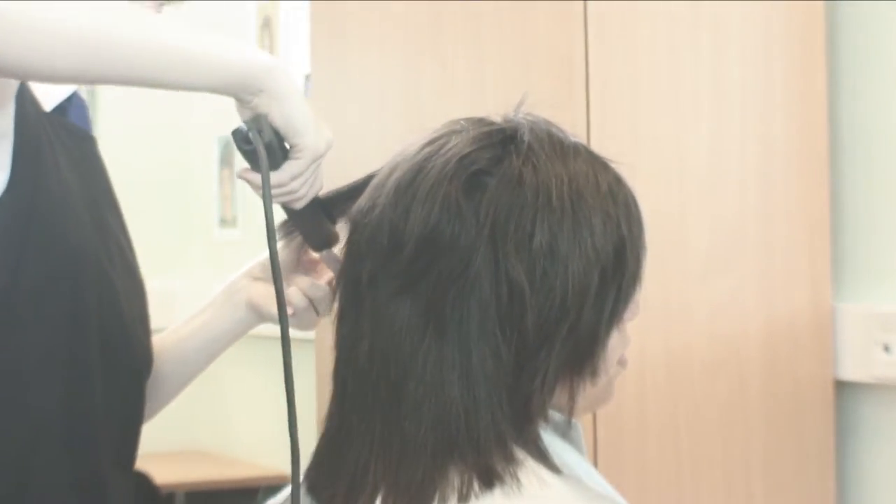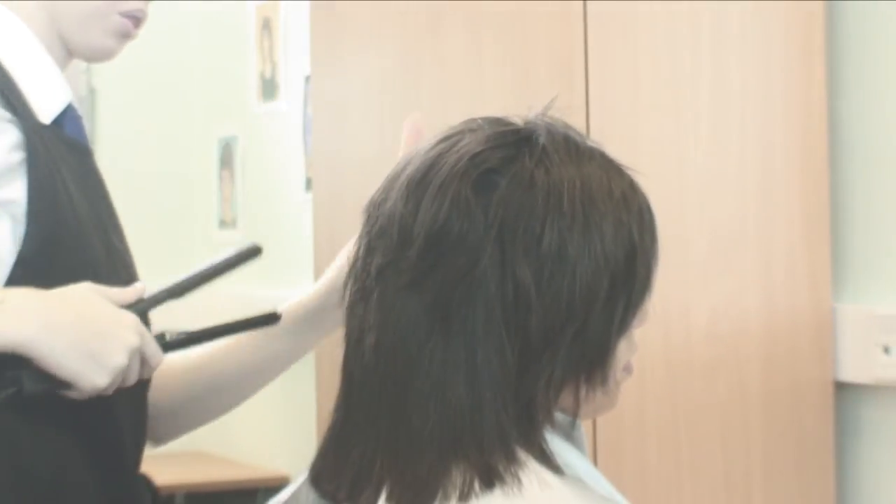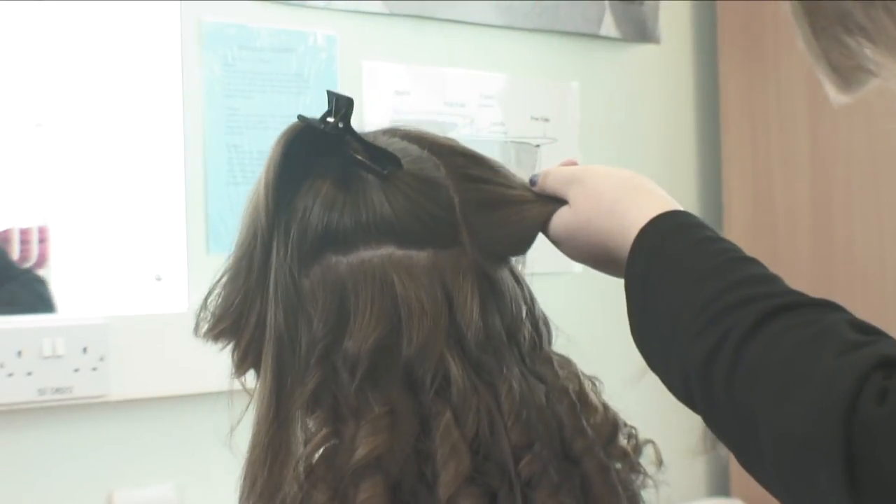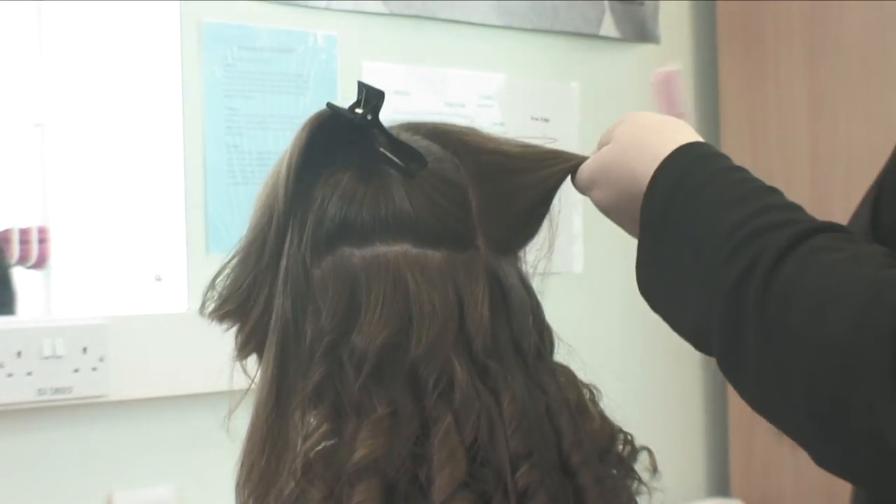It makes you feel more independent, having to do someone else's hair and making sure it's right. It boosts your confidence to be able to talk to other people and communicate more.